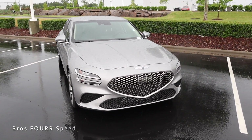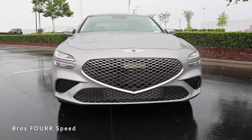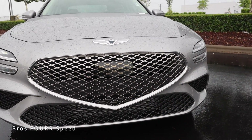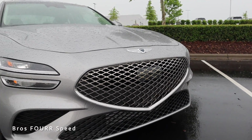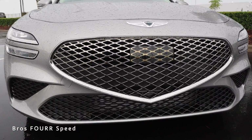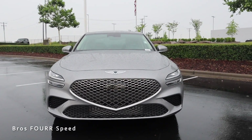Moving on to the exterior styling, the grille has a very unique design with a nice mesh pattern and a point in the lower section. Chrome surrounds the entire grille, and a forward-facing sensor is nicely incorporated right in the middle — from a distance it's very hard to see. The Genesis badge sits just above that, and there are cutouts in the lower section for cooling and better aerodynamics.